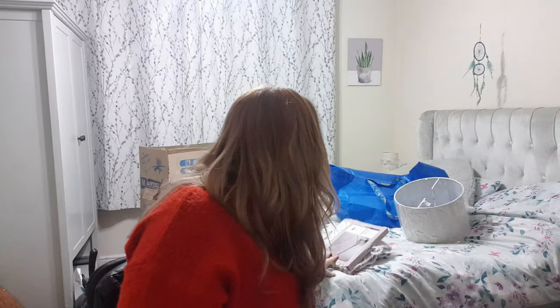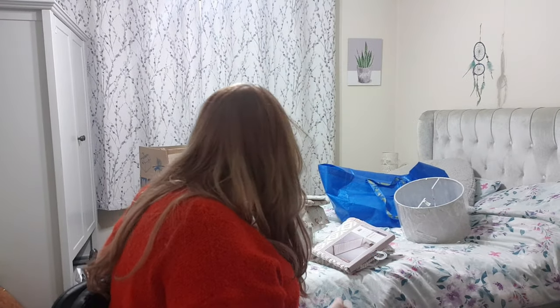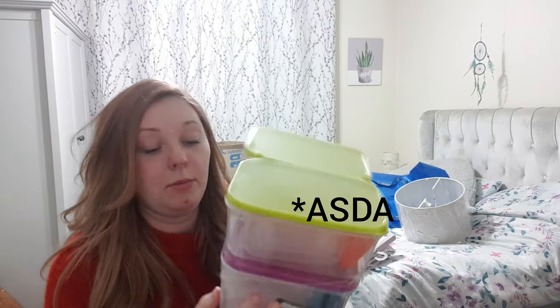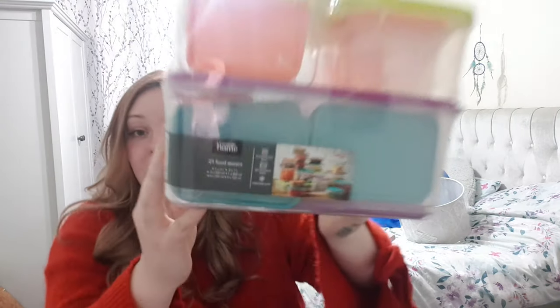I picked up this woven bath mat — that was £6.99 from B&M — it's quite a large one and looks really cute. And then my favourite purchase so far, which I got for £5 from IKEA: Tupperware — 21 boxes for £5. That's amazing, I love Tupperware.